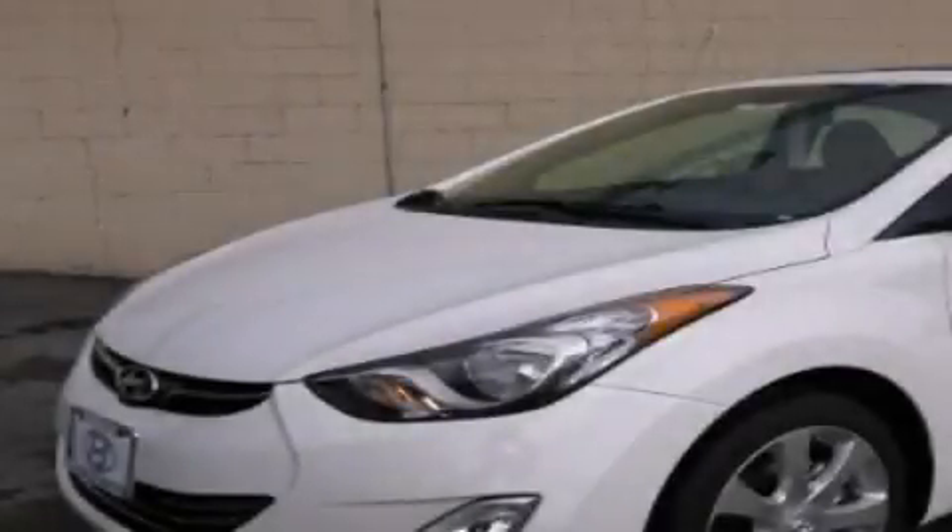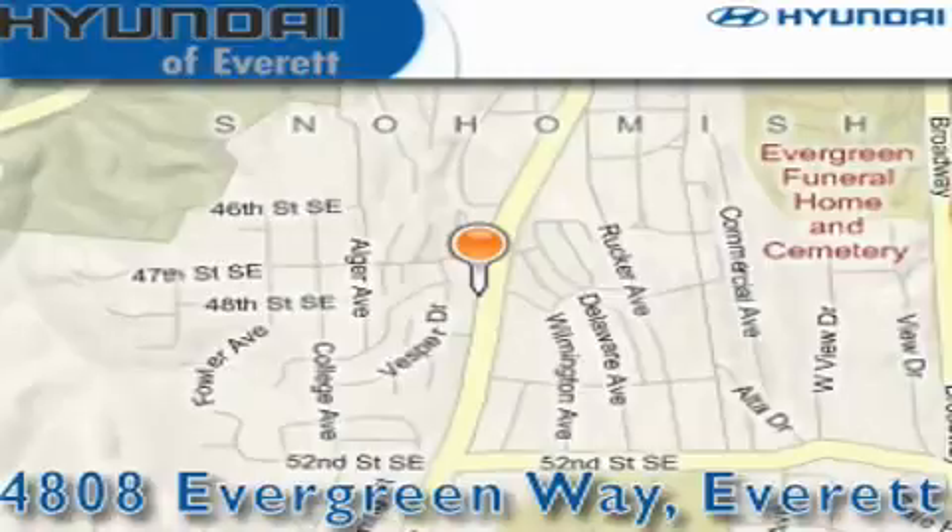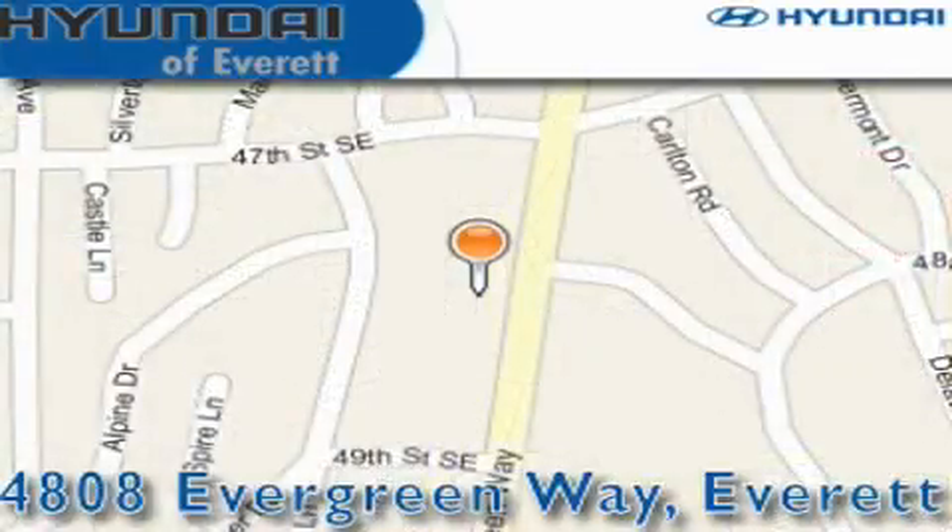This vehicle won't last long at this price — call and arrange a test drive now. Hyundai of Everett is located at 4808 Evergreen Way in Everett. Our goal is to exceed all of your expectations to ensure that you'll return for future visits.